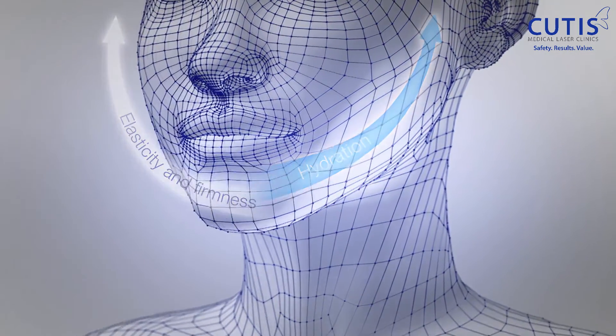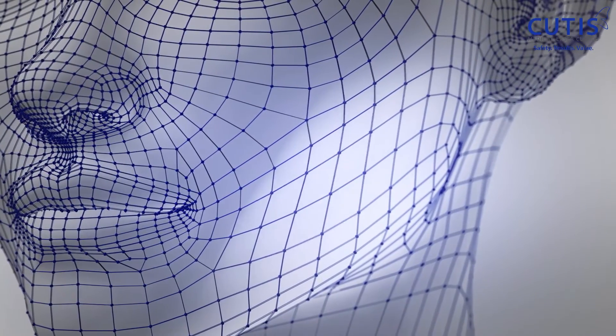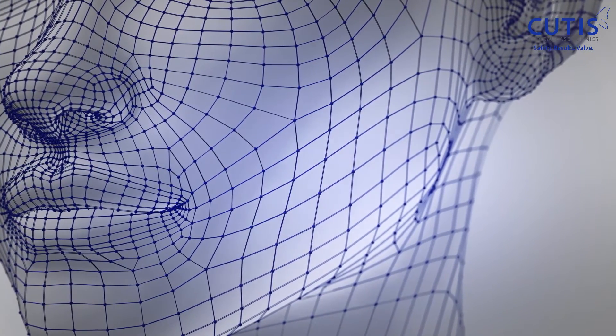It is the perfect choice for patients who would like to achieve a youthful, beautiful glow. We often ask patients to do two sessions at least one month apart. In older patients, we can also do a booster at the six-month time point.